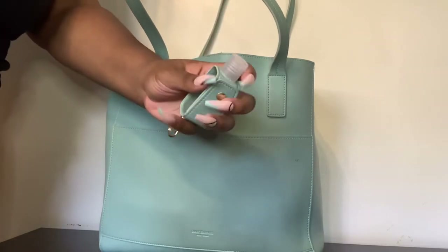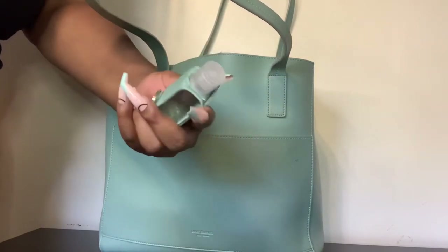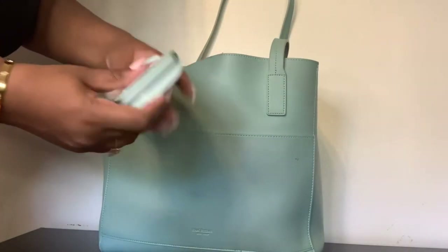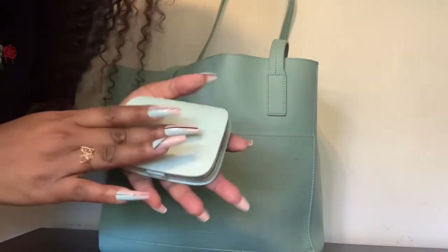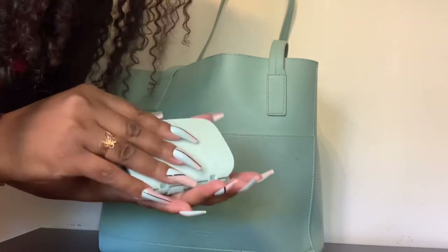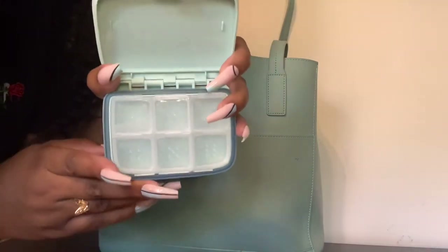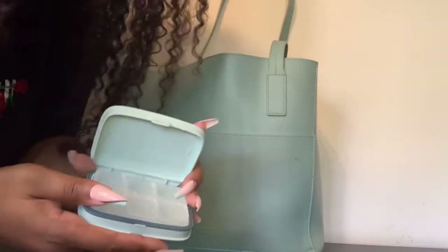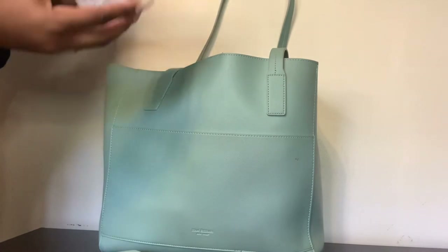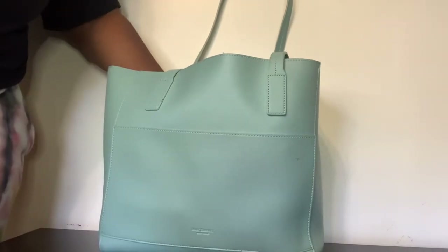The bag came with a hand sanitizer holder — I haven't filled it up yet but I keep it in my bag. We're in a pandemic so I gotta keep my immune system up. I also have this vitamin holder — it's empty at the moment because I ate all of them and need to refill it. Y'all see the color? It matches my bag pretty well. I have turmeric and ginger vitamins, which are really good for you.